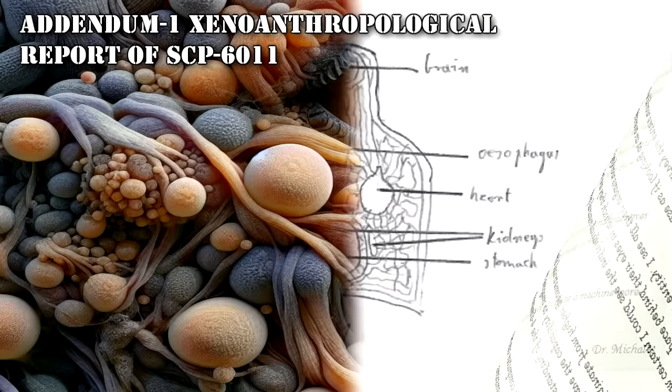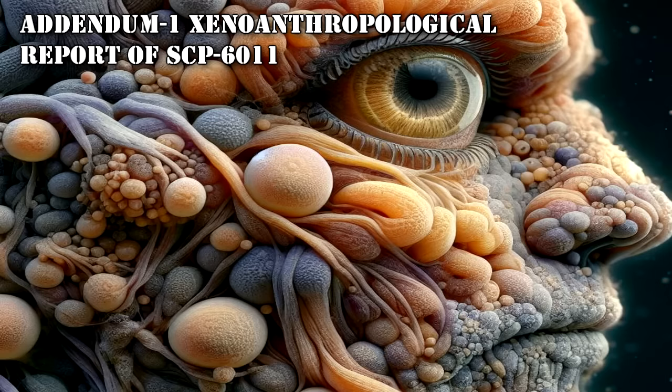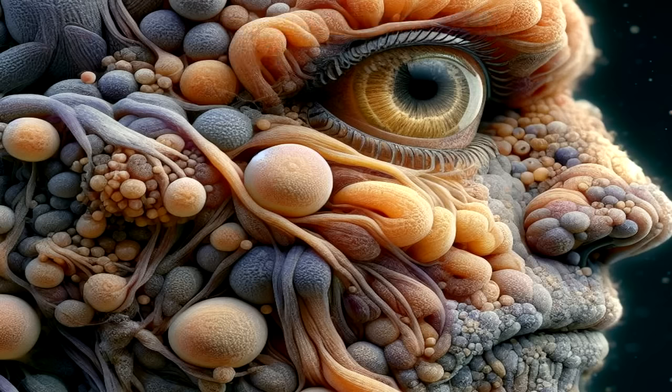Addendum 1: Xeno-Anthropological Report of SCP-6011. Department of Xeno-Anthropological Studies. Social Structure: Instances of planihominem live in a feudal-like society, with roles passing from parents to offspring. There is a clear social hierarchy, with the people divided into estates. Those estates, indicated by body coloring applied below the skin at birth, strictly follow their social structure — one cannot move up or down their respective estate.